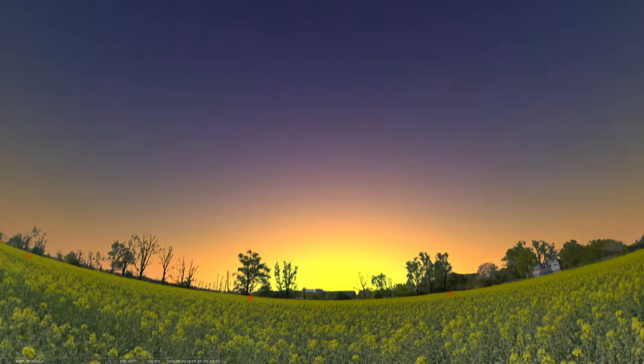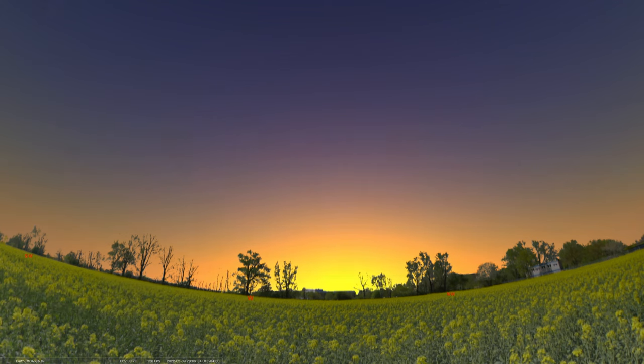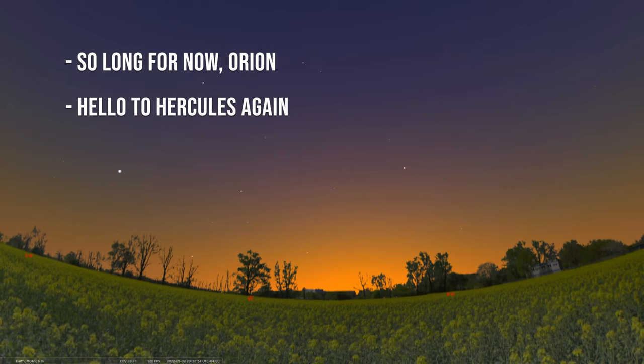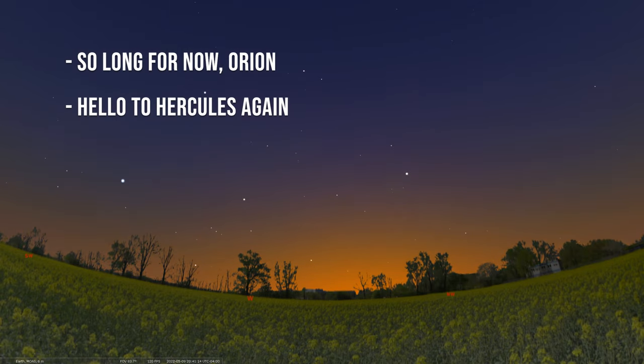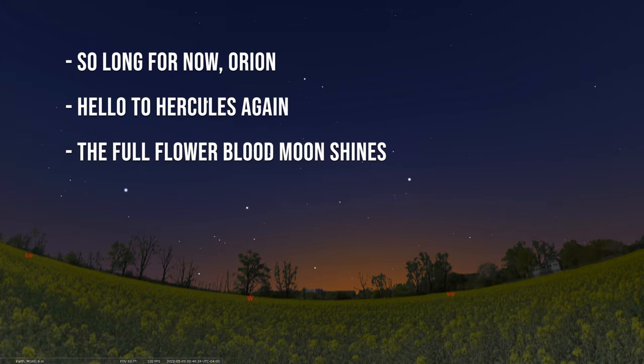Hey there, welcome back to our Sky Tonight program. This is Seth again, curator of astronomy for the Loman Planetarium at Moas, and in this edition we're covering the dates of May 9th through May 15th. We're going to start by saying farewell to the constellation of Orion, say hello to Hercules rising in the east, and end with a look at the full moon and the total lunar eclipse happening as you wrap up the weekend.